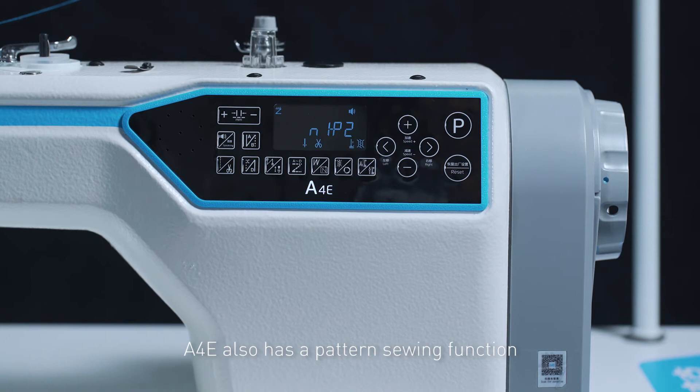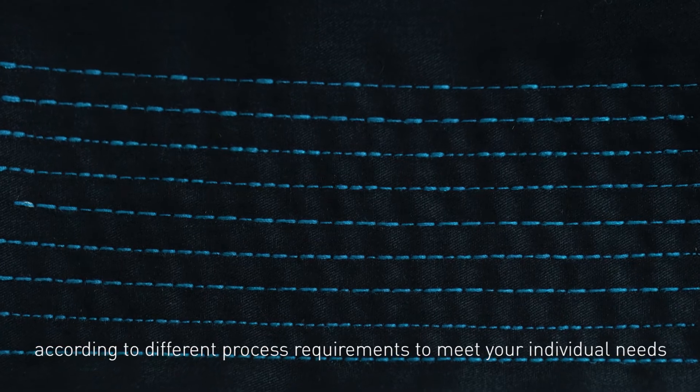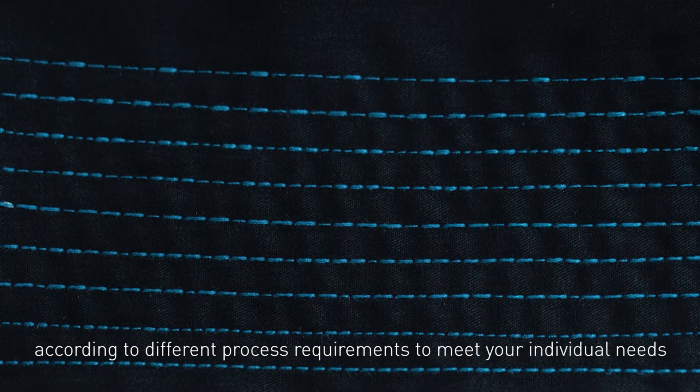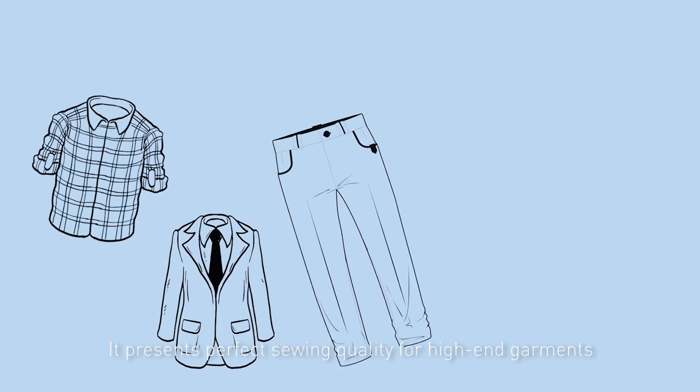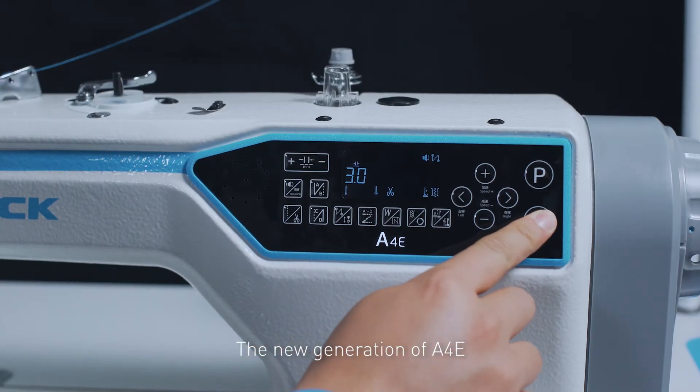Pattern Sewing. The A4E also has a pattern sewing function, which can edit various pattern stitches according to different process requirements to meet your individual needs. It presents perfect sewing quality for high-end garments such as shirts, suits, trousers, and down jackets.